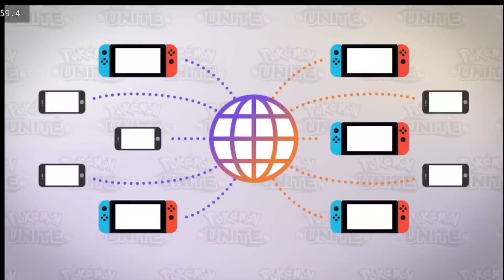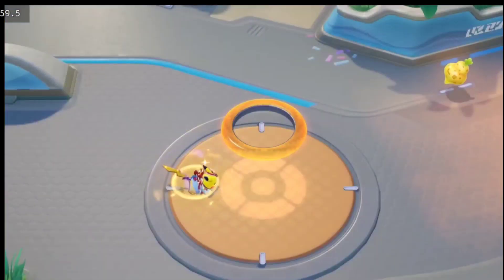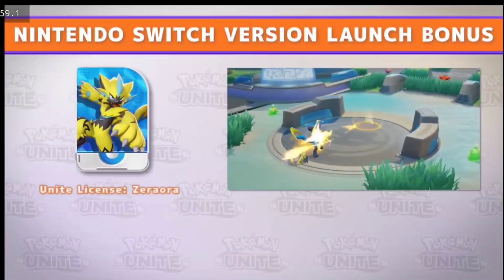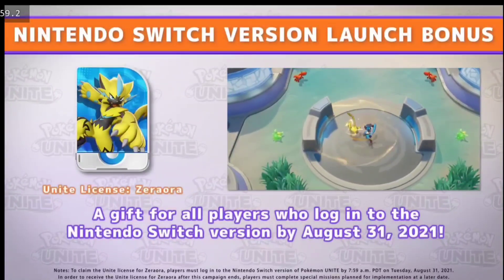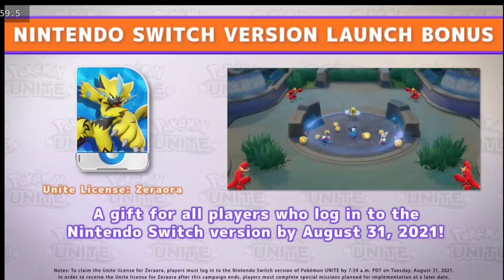The doubts are cleared that the game will release in India, and the doubt about using a VPN to play this game is also cleared. This is very relieving news for people from India and Bangladesh.